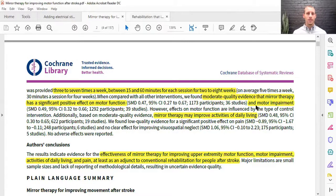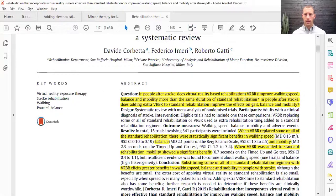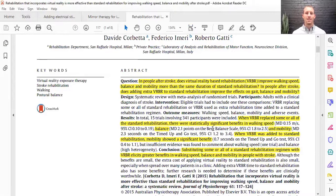Finally, let's talk about virtual reality. This is a 2015 paper looking at rehabilitation that incorporates virtual reality, showing it is more effective than standard rehab for improving walking speed, balance, and mobility after stroke. When virtual reality replaced some or all of the standard rehabilitation, there were statistically significant benefits in walking speed, balance, and mobility. When virtual reality was added to standard rehab, mobility also showed a significant benefit. In conclusion, substituting some or all of the standard rehab regimen with virtual reality will elicit greater benefits in walking speed, balance, and mobility in people following a stroke.